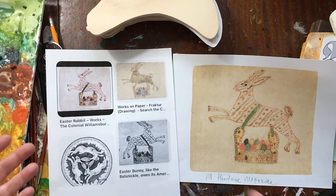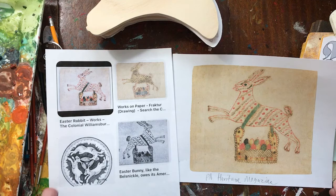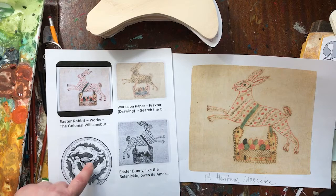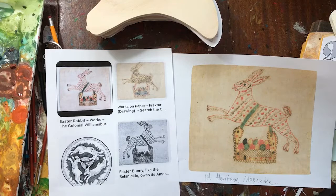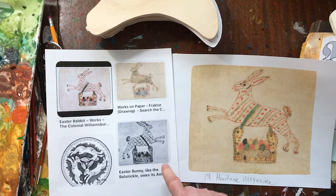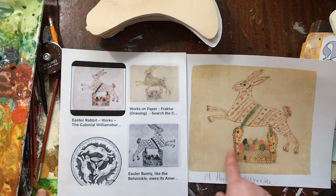These are some pieces that inspired me many years ago when I was really down the rabbit hole — appropriate timing for that saying — researching different Fraktur motifs. I use Pinterest a lot because it's really nice to do visual research there, but you have to watch, as a lot of misinformation is attached to some images. There were a bunch of articles written about how the Easter bunny — like the Belsnickle — owes its American roots to the Pennsylvania Dutch, which I find very interesting.